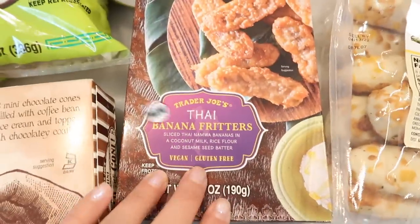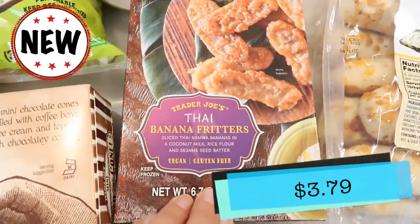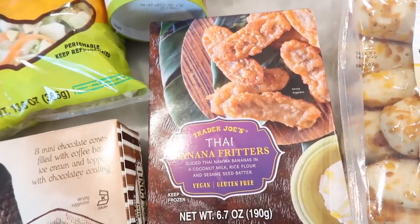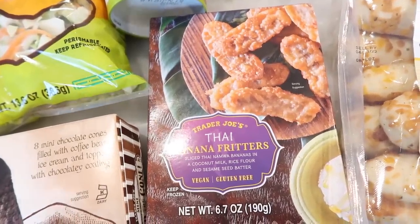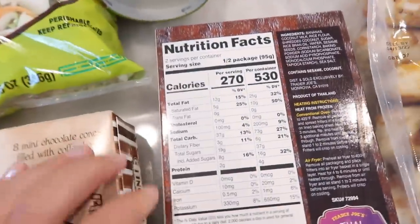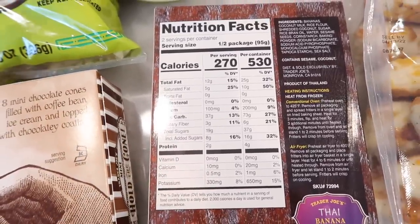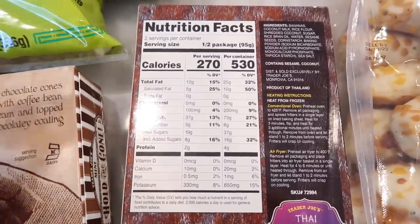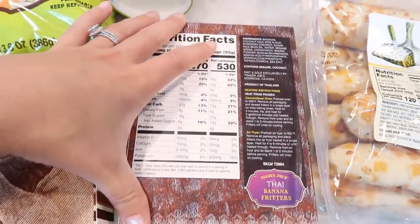These are brand spanking new — we've got the Thai banana fritters. These are sliced Thai Namwa bananas in a coconut milk, rice flour, and sesame seed batter. I want to note these are vegan and gluten free. Let's check out the nutrition facts on the back. These are fried, and I was actually kind of surprised seeing the calories per package. The whole container — and this is a very small container — is tiny.